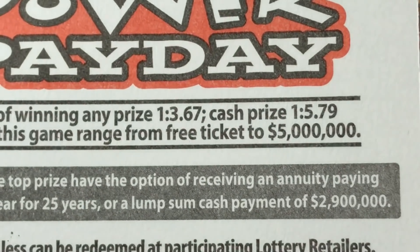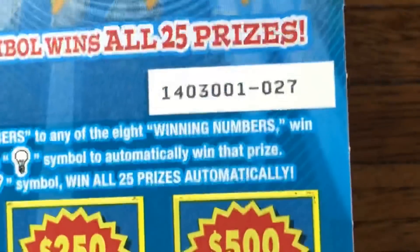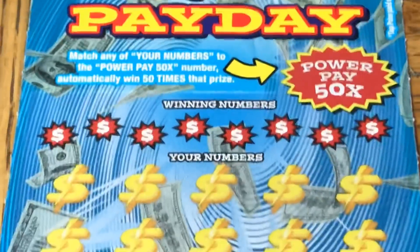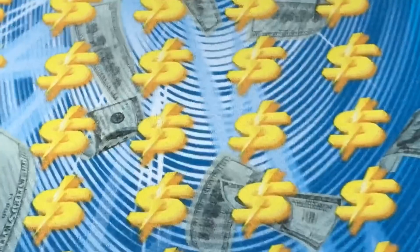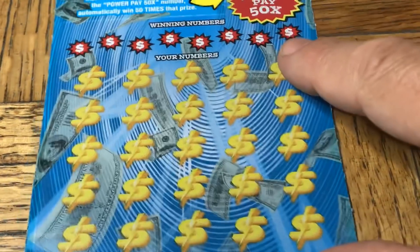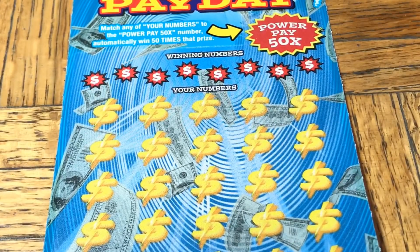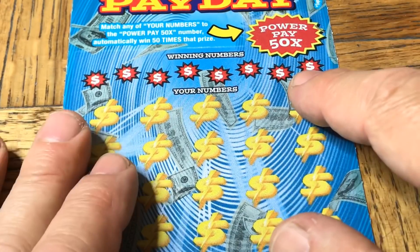One in 3.67 for any prize — horrible odds for the cash at 1 in 5.79 — but we've got it once in a while and tickets are 27 in the past. Let's see if we can get lightning to strike again. We tried to find the tickets we wanted; things are really sparse again. It was completely dry, then there was an odd shipment of brand new tickets.